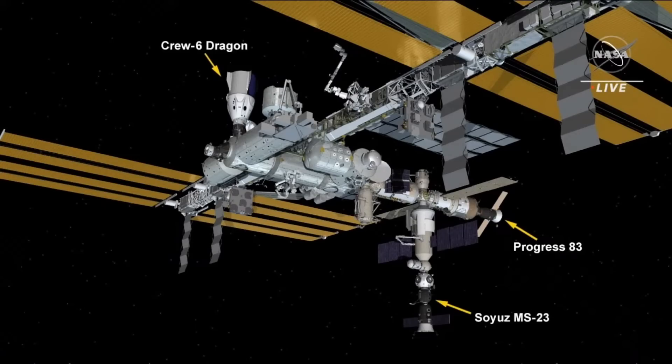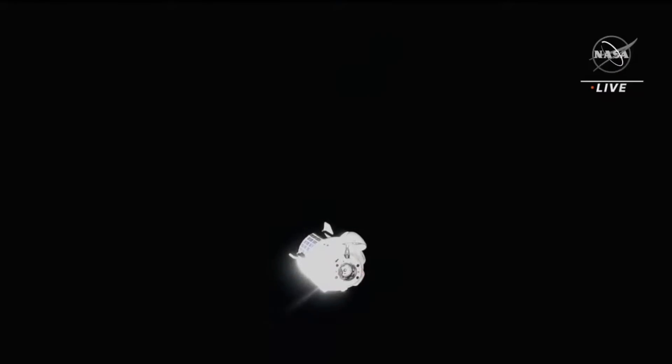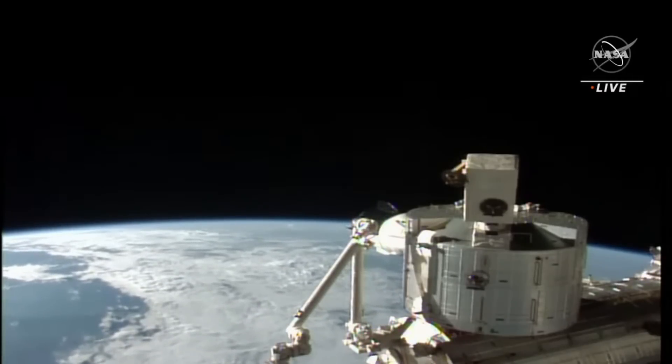As mentioned last week, Crew-6 did end up relocating their capsule at the International Space Station on Saturday to make room for CRS-28 in June, the ride lasting all of about 40 minutes.